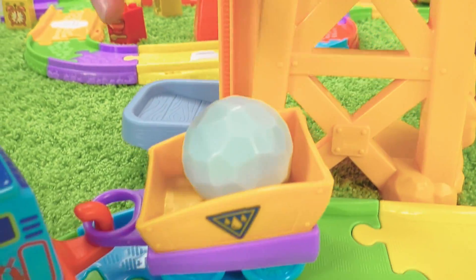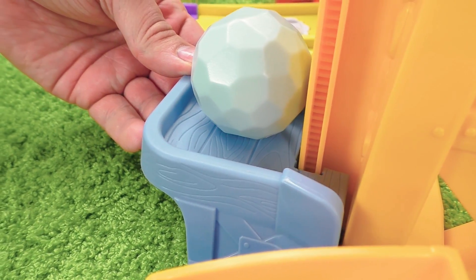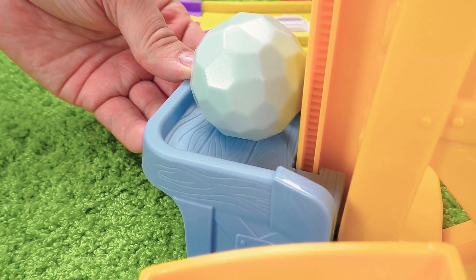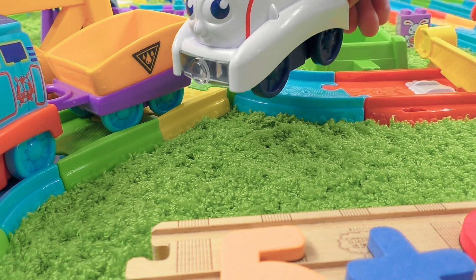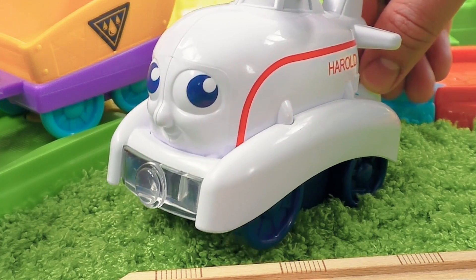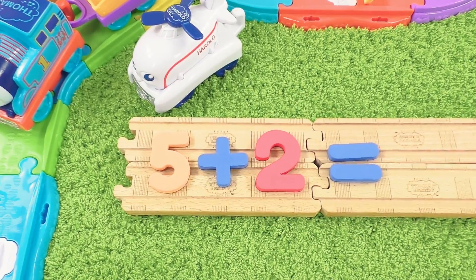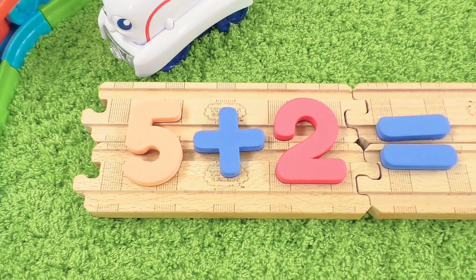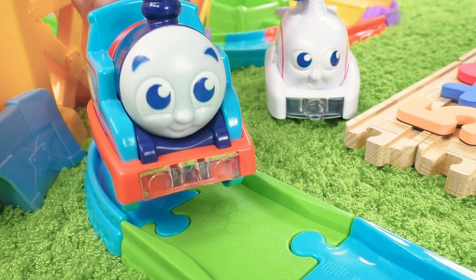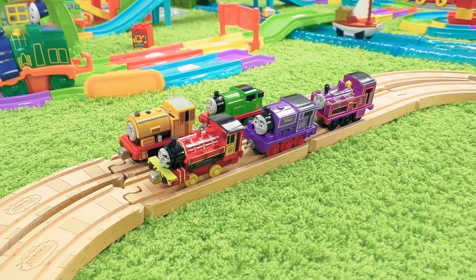Let's unload the cargo. Oh, the lift doesn't work. Harold is here! Not so fast, my friends. You're supposed to solve the last problem. What is five plus two? Well, it's not going to be very simple, but we'll do our best.